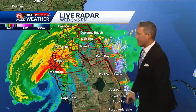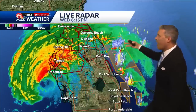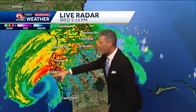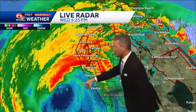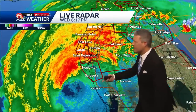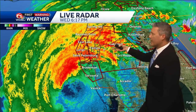Here is live Doppler radar right now. Look at those storms — tons and tons of lightning with those supercells out ahead of the main part of the storm. Zooming in, that eye wall is dead center, just about 25 miles out, moving toward the area from around Sarasota to Bradenton near Venice.